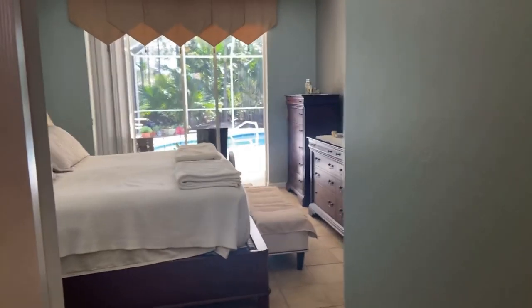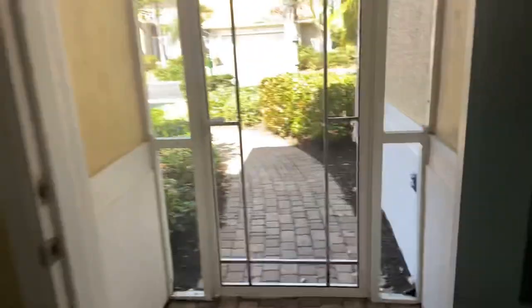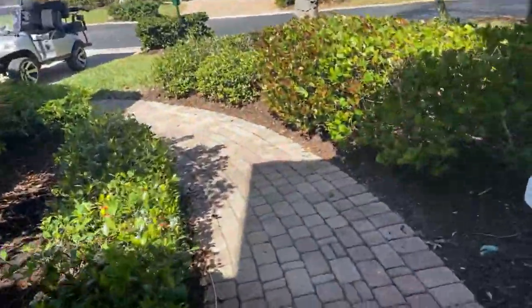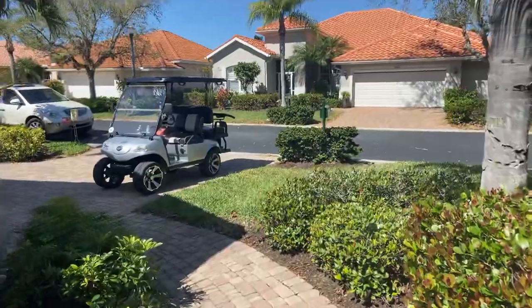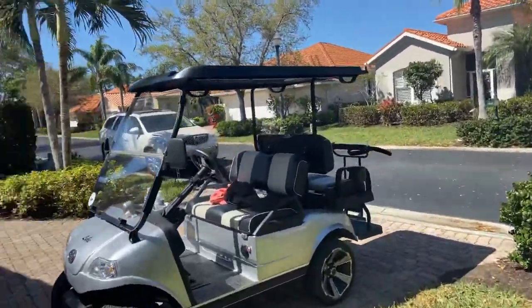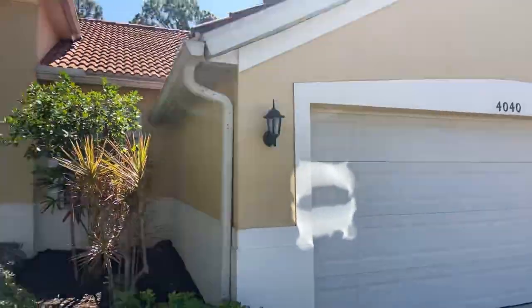Thank you so much for watching my video. Call me if you have any questions about this property or any others at 239-258-7517. Have a beautiful day!